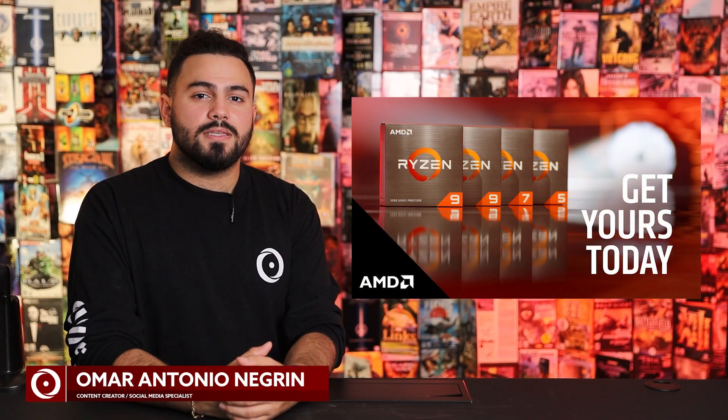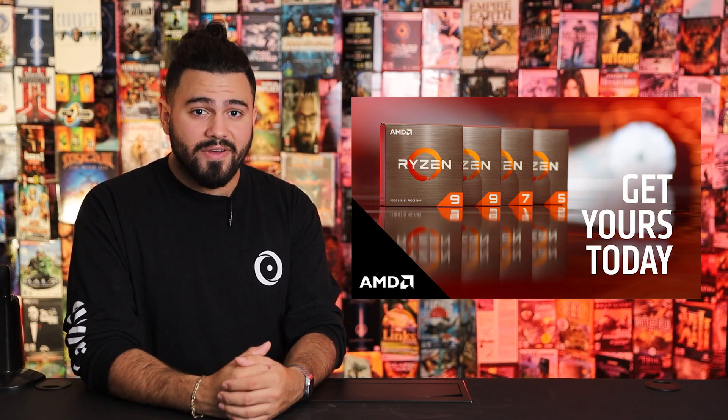Hello everyone, this is Omar with Origin PC and today I'm here to talk to you about the new AMD Ryzen 5000 series desktop processors — the fastest in the game.